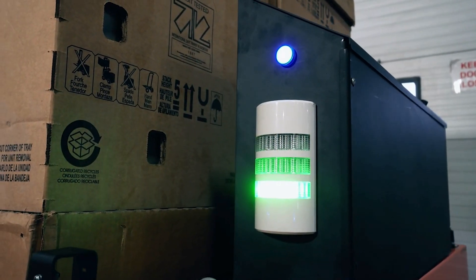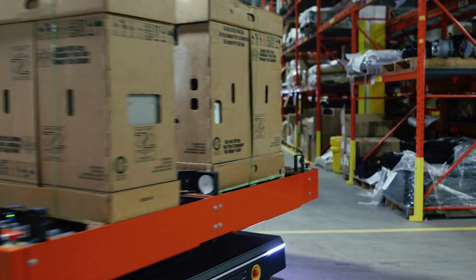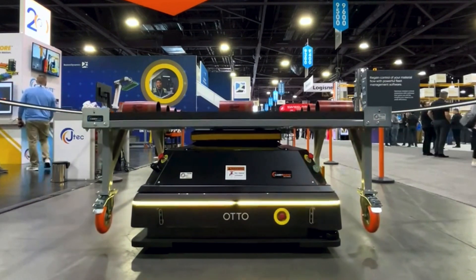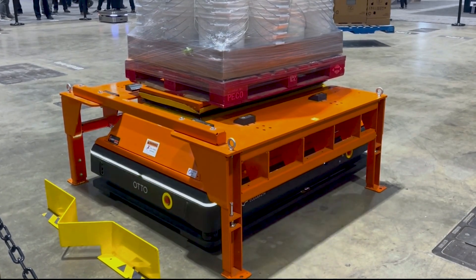Using advanced sensors and pre-programmed routes communicated via Wi-Fi, the system automatically coordinates each load's journey from pickup to delivery. Scissor lift technology ensures every transfer is performed at the correct height, reducing the risk of injury and damage, while maintaining flow consistency across your facility.